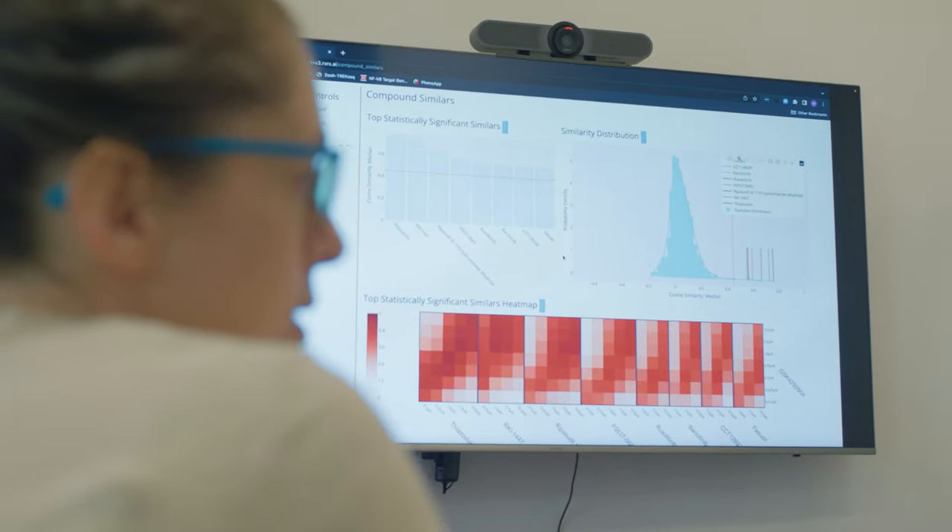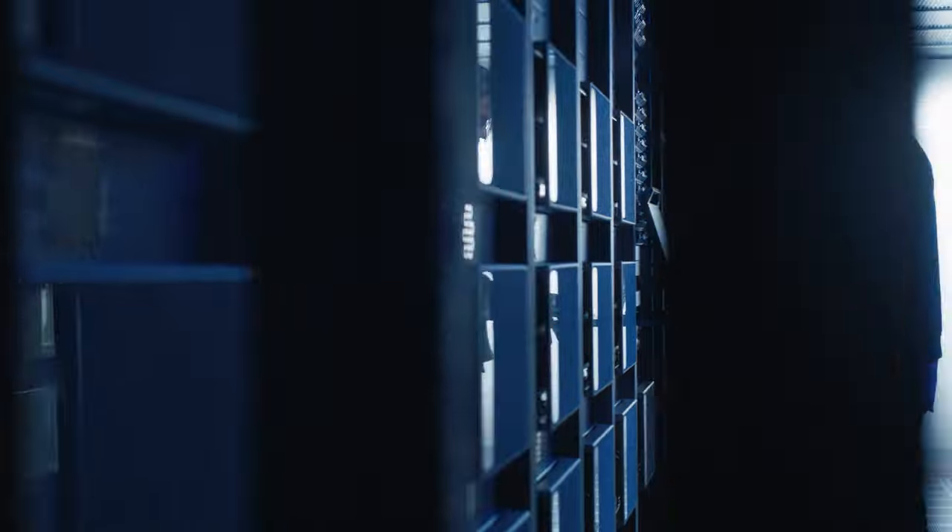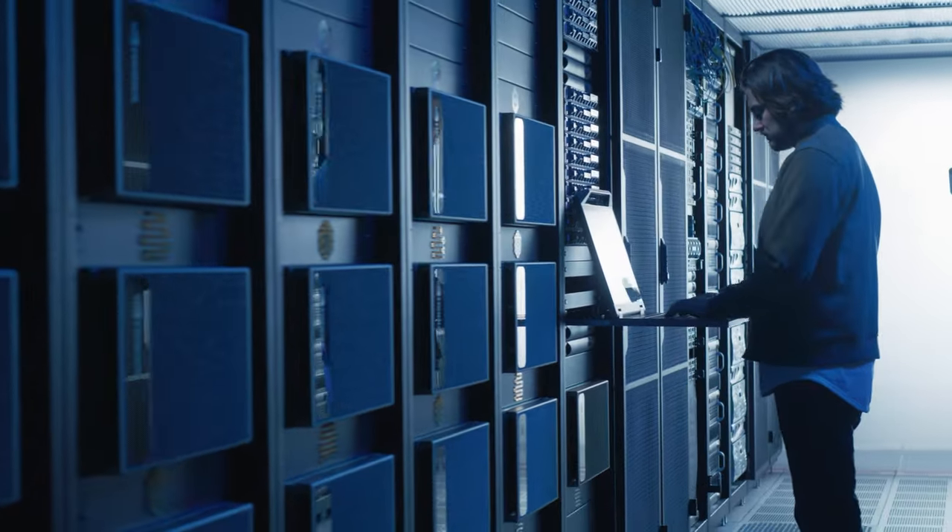Explore Phenom Beta, a new foundation model for target and hit discovery, now available through the NVIDIA BioNeMo Cloud API.